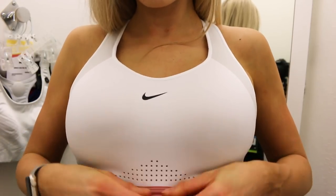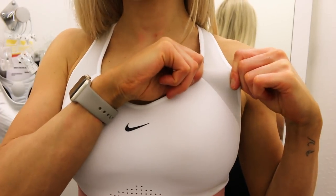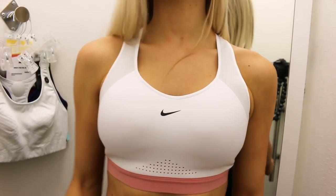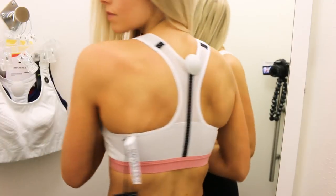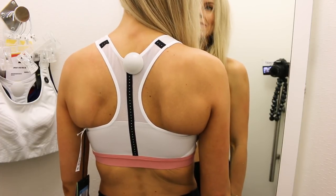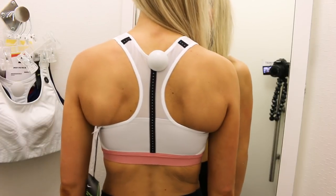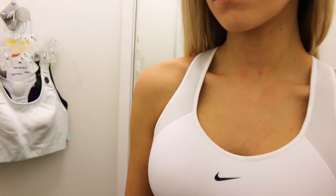This bra is not compression and not stretchy at all — it just kind of wants to hug your ladies and support them without really digging into you. You really want to try this on in person because it's so structured. When things are stretchy they can adapt to you, but when it's structured you want to make sure it perfectly fits. Don't buy this online — go in store to try it on.